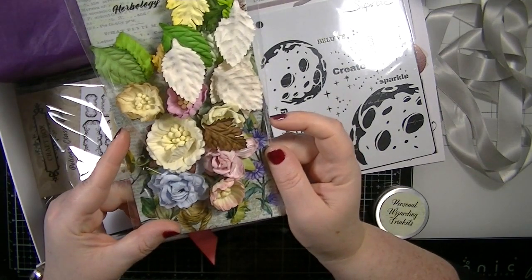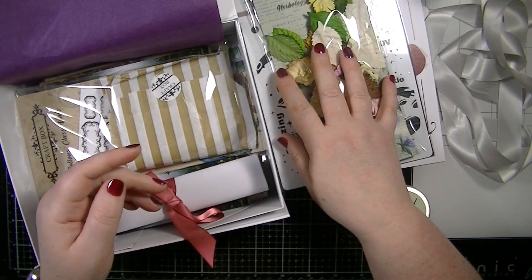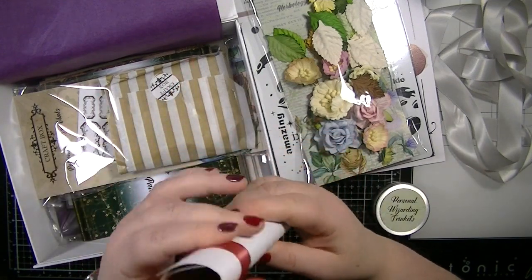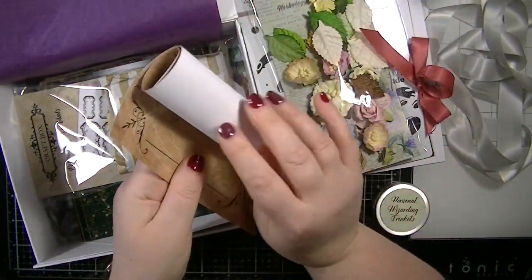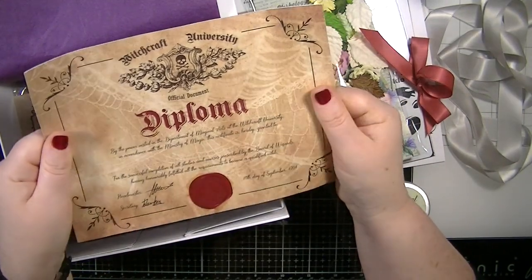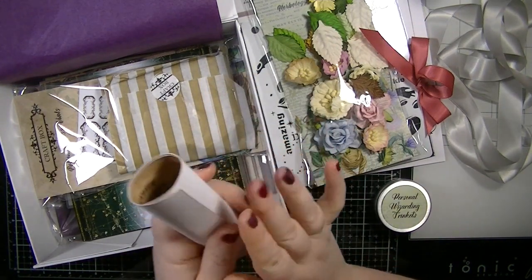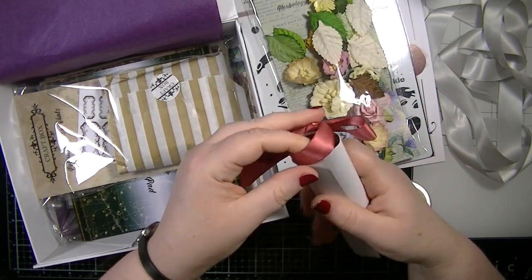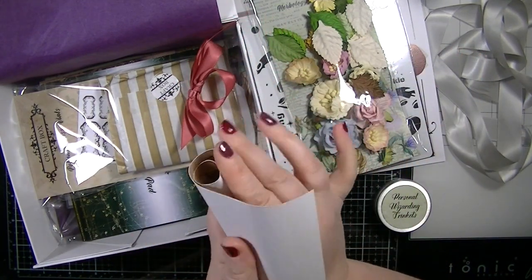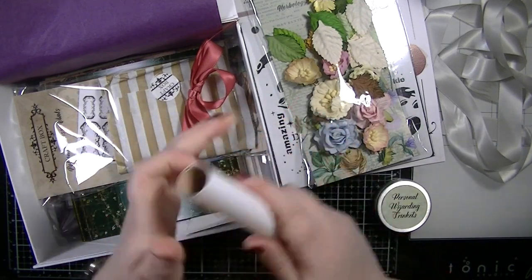We've then got these flowers — we always get flowers in craft box, though I don't think we get any in the mixed media one. I haven't opened these yet but they've got this gorgeous ribbon on them. There's also another diploma, but this one doesn't have a name on it, so we could gift it to someone. I'd probably use it in a junk journal.